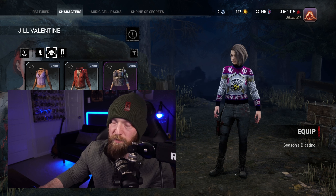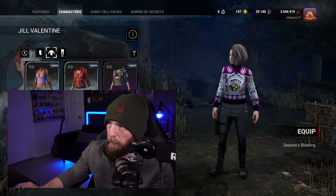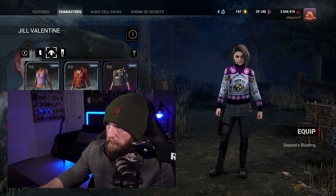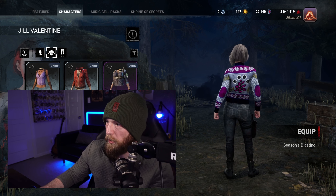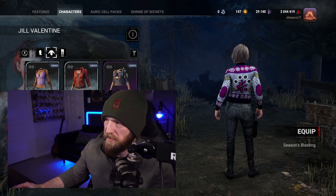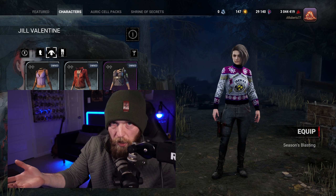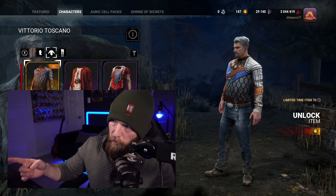Next up in S-tier, which may be my favorite in the entire game, is Jill's. I love the colors — the gray, the purple, the trim of blue. It's all very pretty. You've got the weapons on the front, you've got the STARS Raccoon City Police logo. You've got the purple herb on the back — all this Resident Evil reference. I love it. It's perfect. It is my favorite in the game. This would be the top of S-tier in my opinion — ugly Christmas sweater perfection right here.